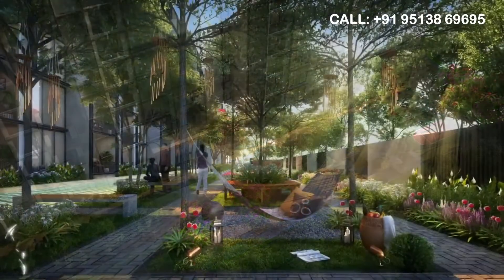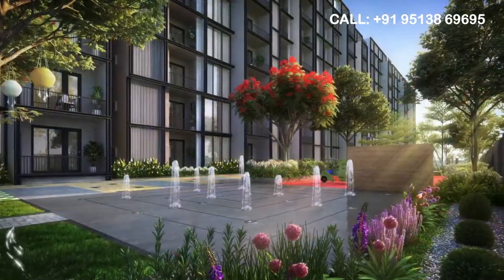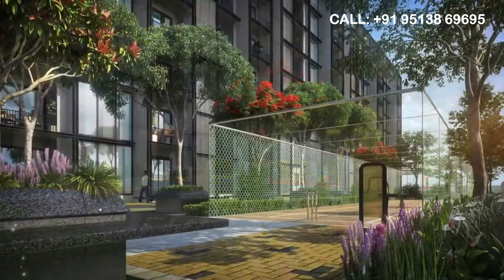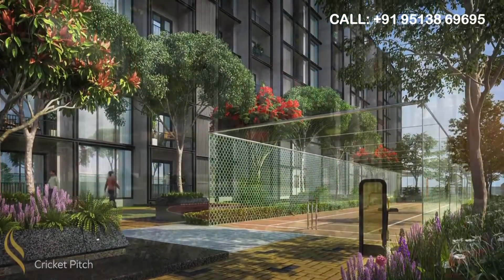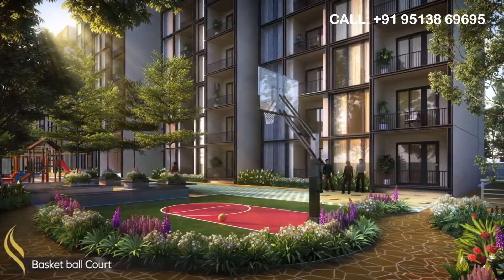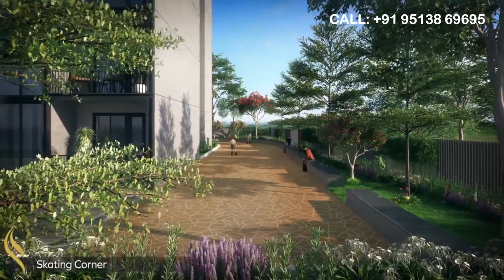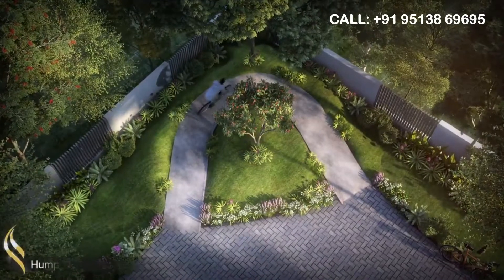Among the outdoor amenities are a wind chime garden, hammocks, an interactive fountain, a cricket practice pit, a half-basketball court, a skating corner, a hump loop and so on.